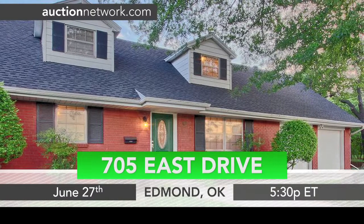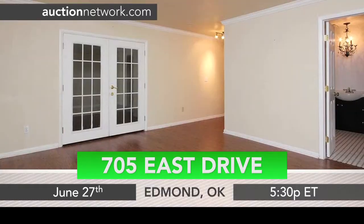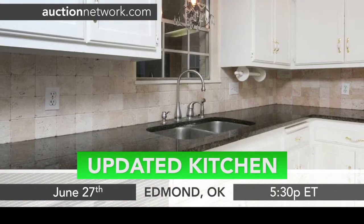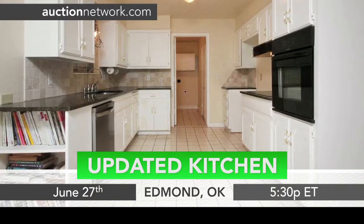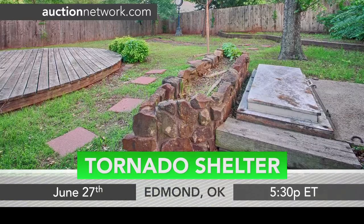A well-maintained brick home sits in a midtown neighborhood in Edmond, Oklahoma. Inside, the home has recently been updated with black granite countertops and stainless appliances in the kitchen. The backyard includes a wooden deck and an in-ground storm shelter.